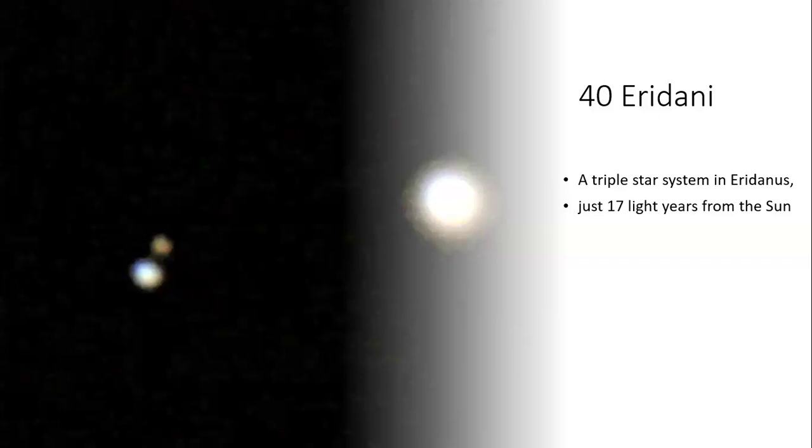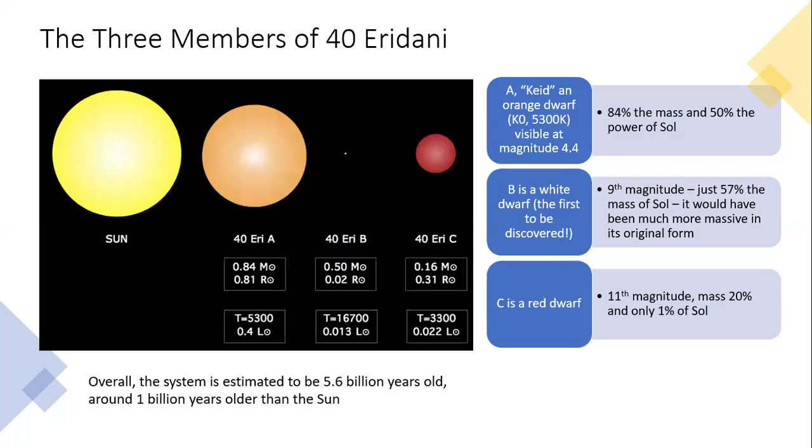It turns out to be very interesting for a number of reasons. It's a triple star system, and you can see all three members very easily through a telescope. It's relatively nearby, just 17 light years from the sun, and when we photograph it we can see the main bright star and the two little companions in amateur-level images, which is great.